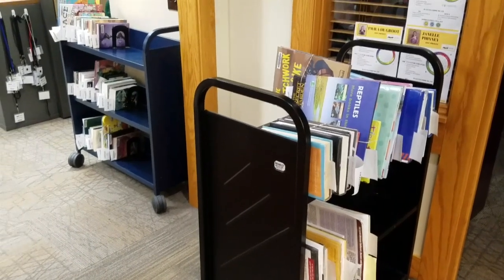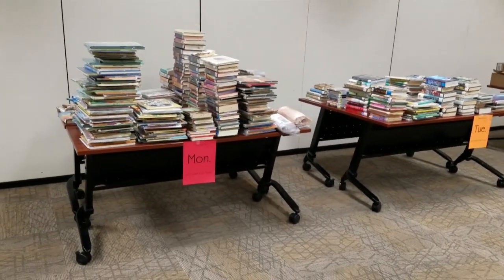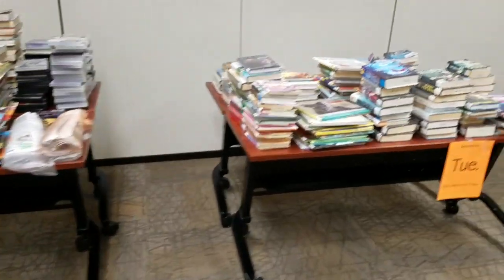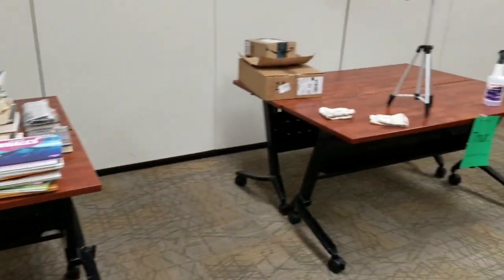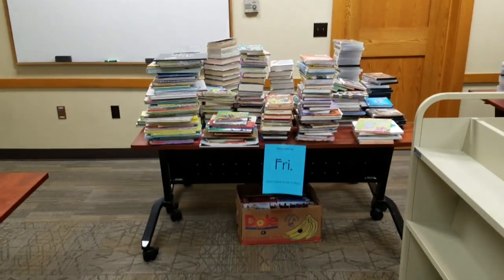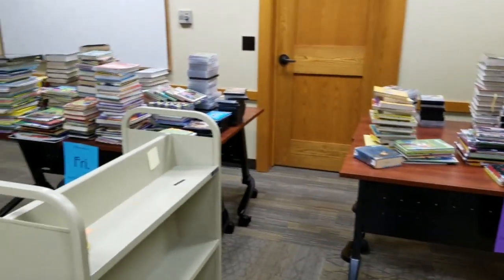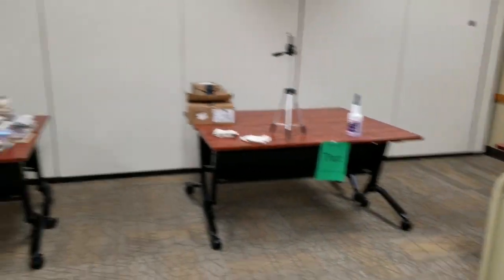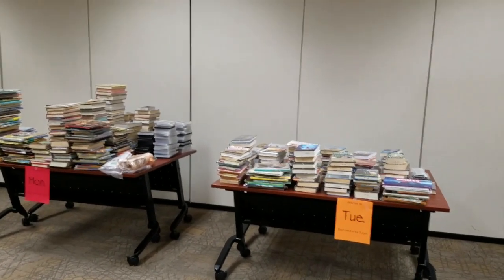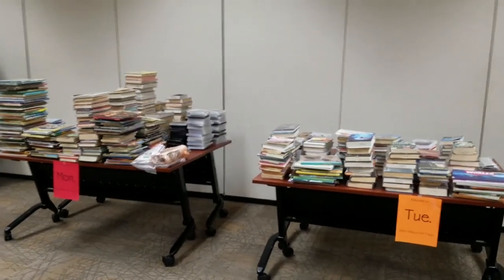Now I'm gonna walk over to our quarantine room and show you how we work with that. Here is our quarantine room and as you can see we have all the books piled on tables from specific days. This would have been Monday, we have yesterday, and then this would have been last week Thursday that we just got checked in yesterday, and we have last week Friday and Saturday. All of these books on the table have been returned to the library but due to regulations and advice we were given from the hospital and Promise Community Health, they have not been checked in yet.